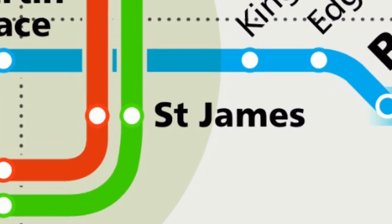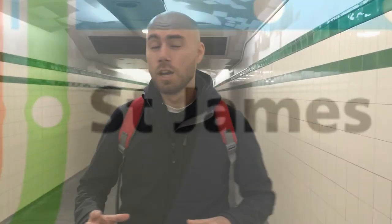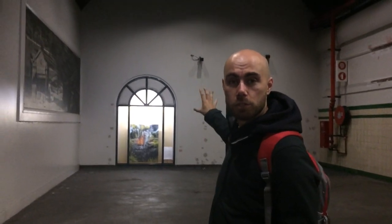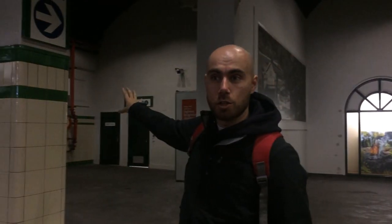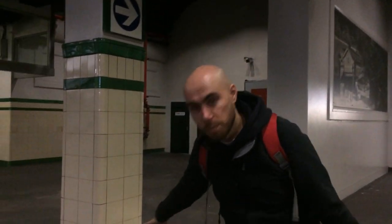St James Station was originally built in 1928 and planned with four platforms in mind, however only two were ever built. You can still see just behind me one of the two tunnel corners where the trains were meant to go through, and another one just over there, with the tracks meant to be running down through here, with the two island platforms on either side of me.